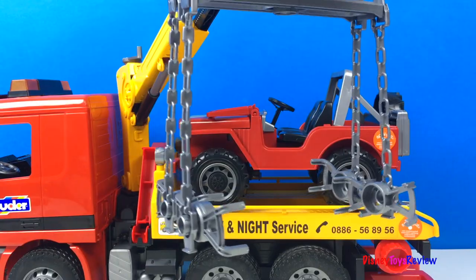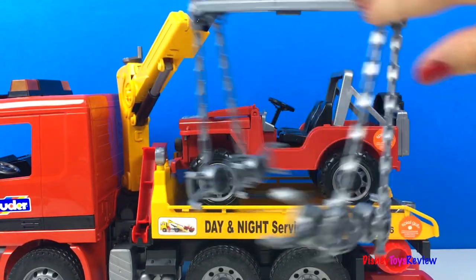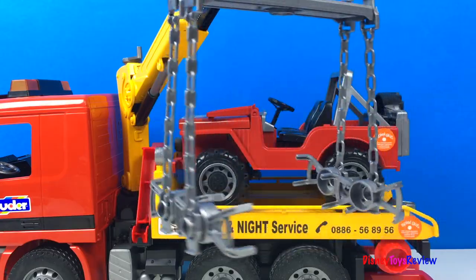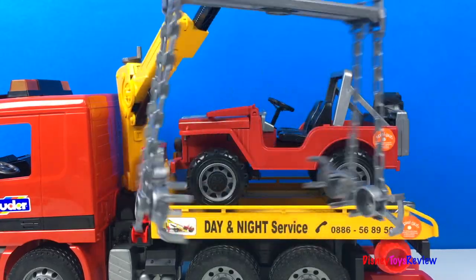This crane is really cool! Thank you guys for watching my video. Don't forget to subscribe or stay tuned right here on Disney Toys Review for more videos with your favorite toys!